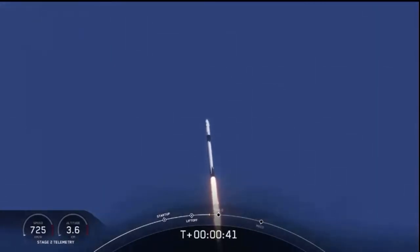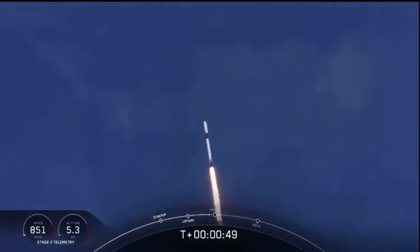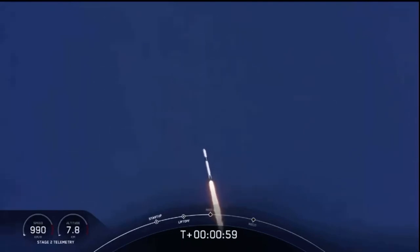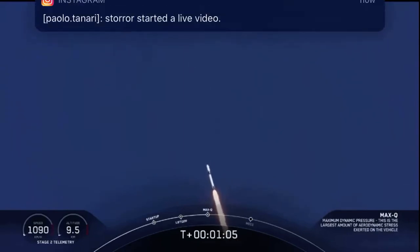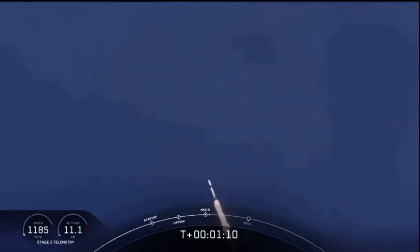Falcon power telemetry nominal. M1D throttle down — we're throttling down to get ready for the period of maximum dynamic pressure. We're in the throttle bucket. All systems are go. Vehicle is supersonic — we've exceeded Mach 1 on the Falcon 9. M1D throttle up.